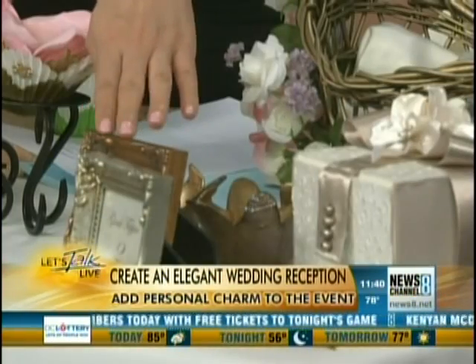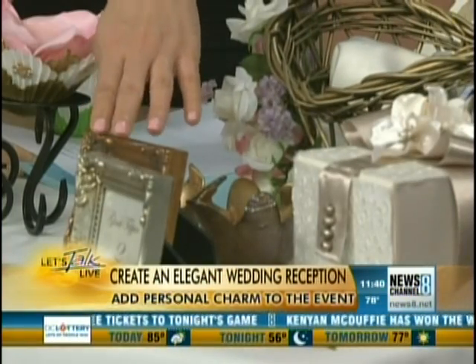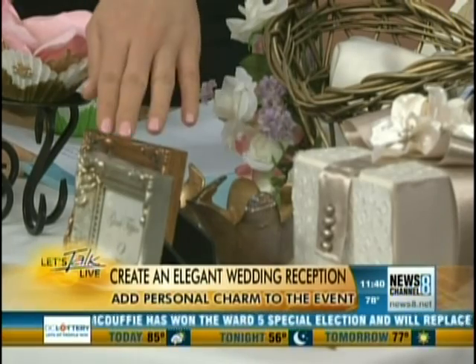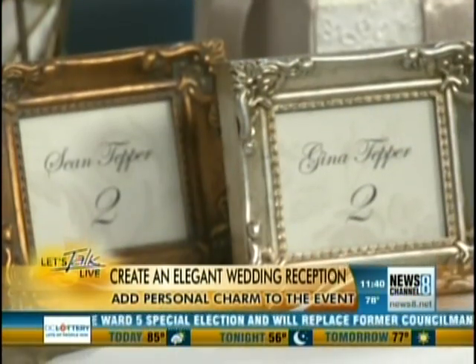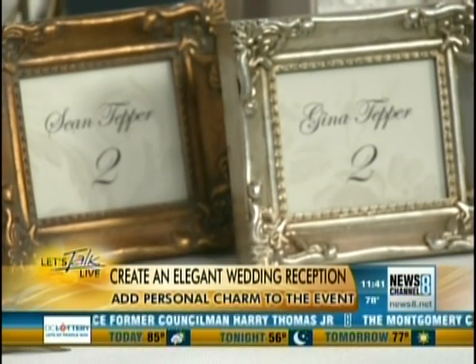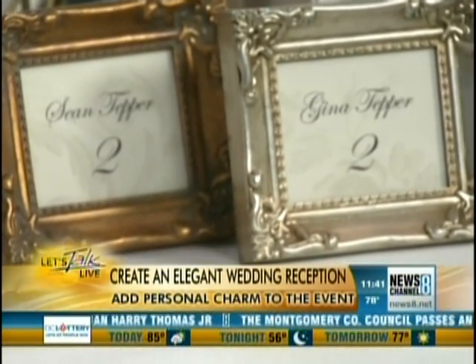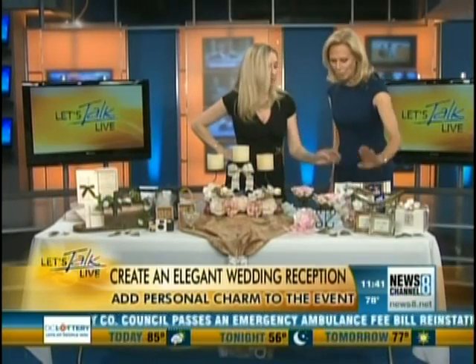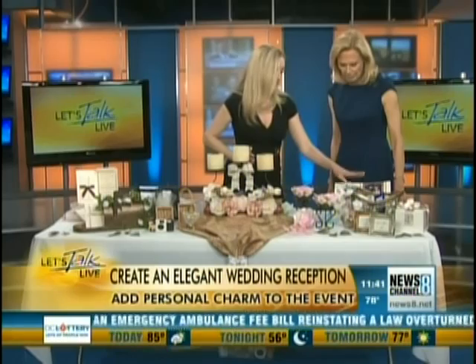Another thing that would be really good as a favor is frames that are placed seating. But they're also — what you can do is you can have your photographer take a picture of everyone at the wedding and then send that size picture in their thank you card so they can put it in that frame. So that's a nice touch. Did you do the frames? No, I bought them — very inexpensive.